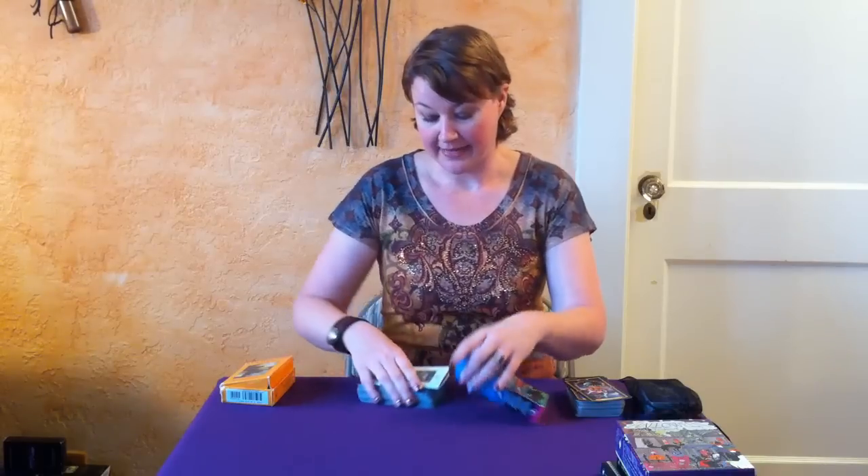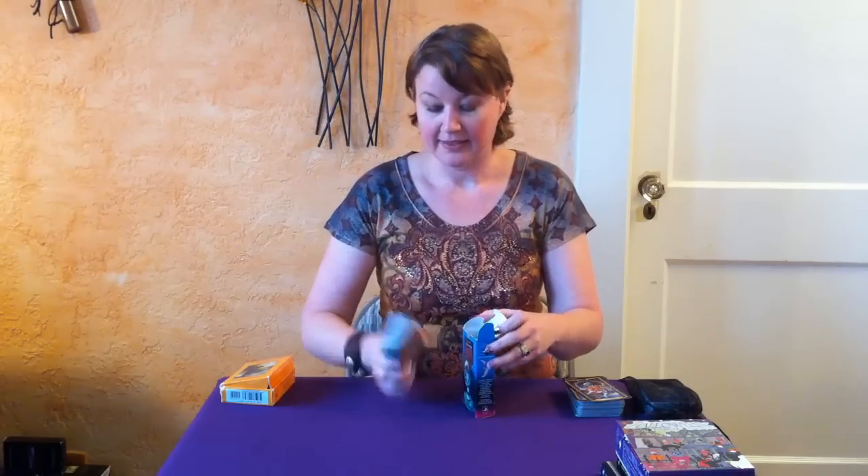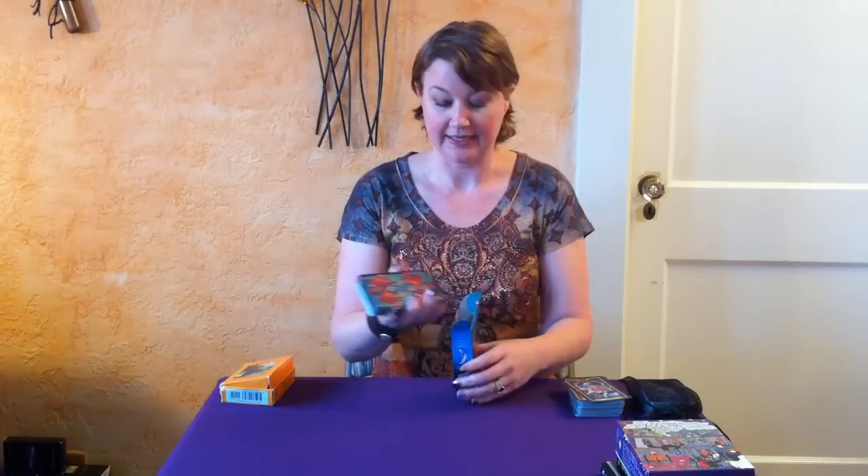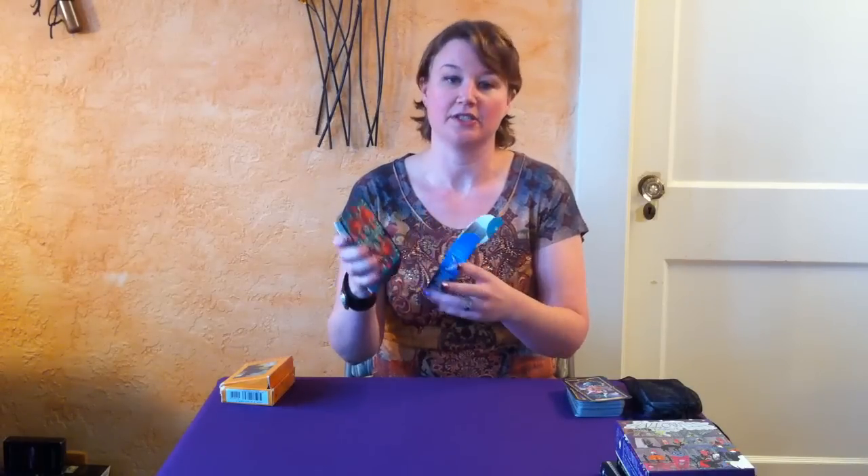That way, when I put them back in the box, they're separated, and I know that when I'm ready to use this deck again, the cards I pull out are actually just going to be the tarot cards and not those extra ones.